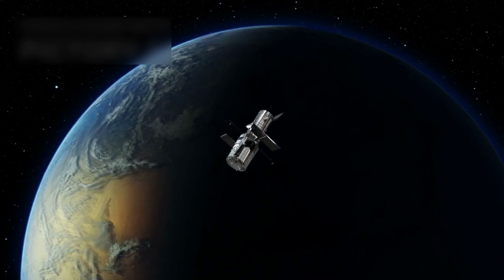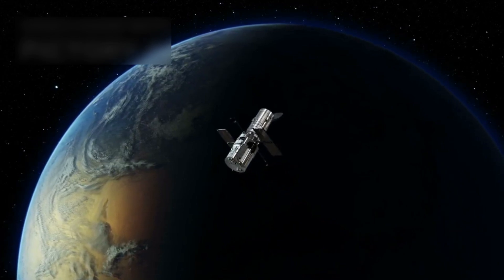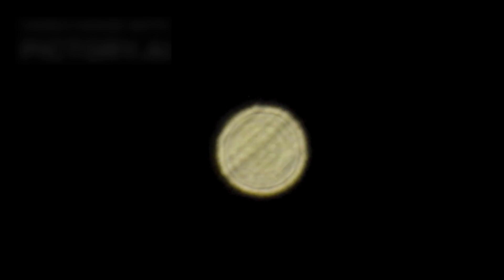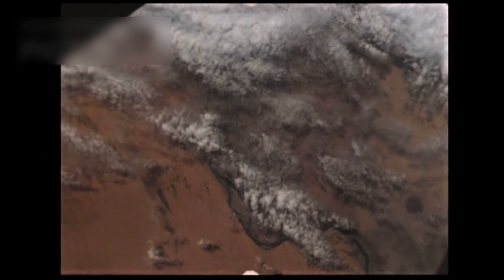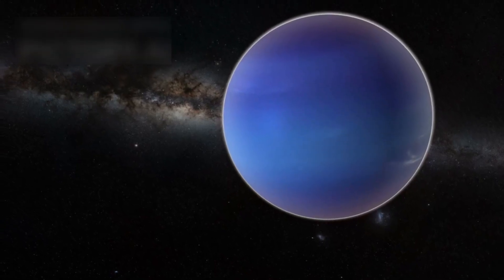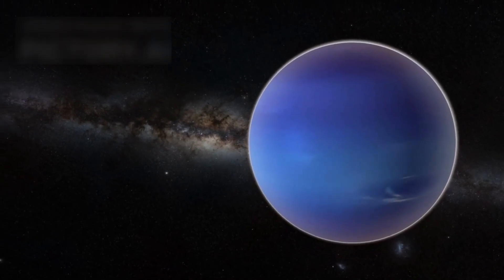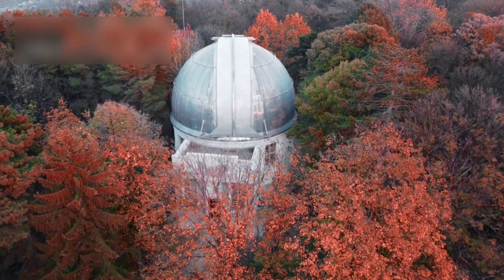For over three decades, the Hubble Space Telescope has floated in orbit, offering a clear window into the universe. Though it wasn't made for the solar system, Hubble's sharp lens has captured amazing scenes of planets, stars, and moons. With no special design for solar studies, it still delivered stunning views through space, filling gaps where no spacecraft had gone. Many worlds like Uranus or Neptune lack dedicated missions, but Hubble sends data and detailed images back from the sky.